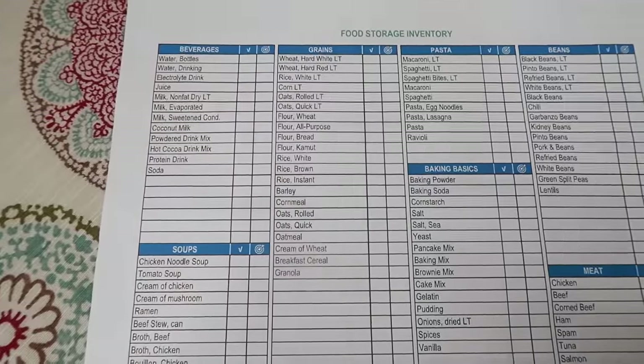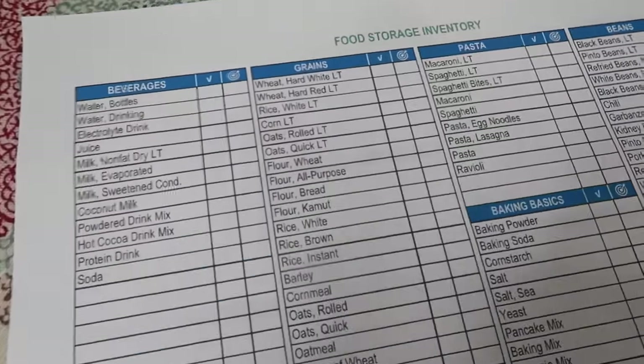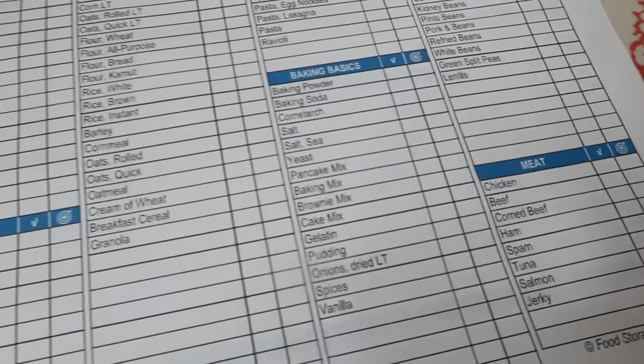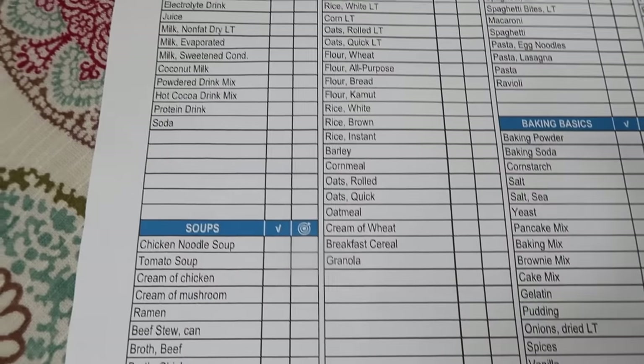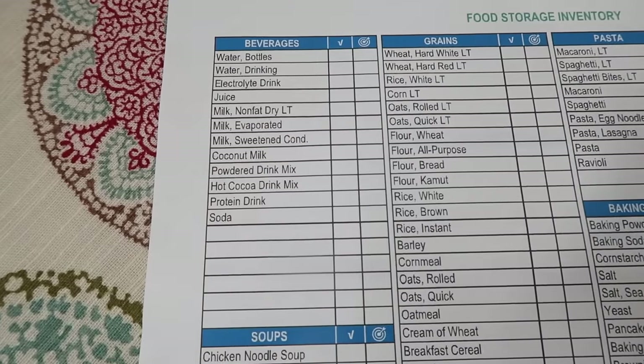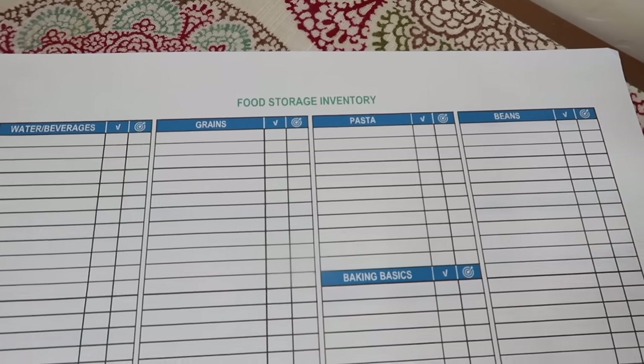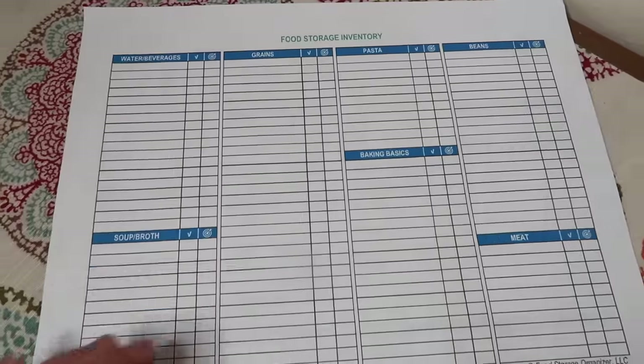I double printed it, so on the other side there's beverages, grains, pastas, beans, meats, soups, and then you can just count and put what you have down here. If you want to do your own and cater it completely to you, you can print this one out as well. These will help you in your normal pantry to keep track of what you have, especially if you want to keep two weeks of meals on your shelves ready to go, especially with all the shortages happening around the world.